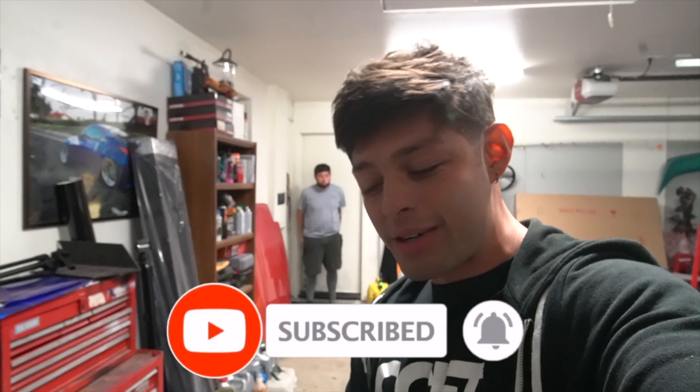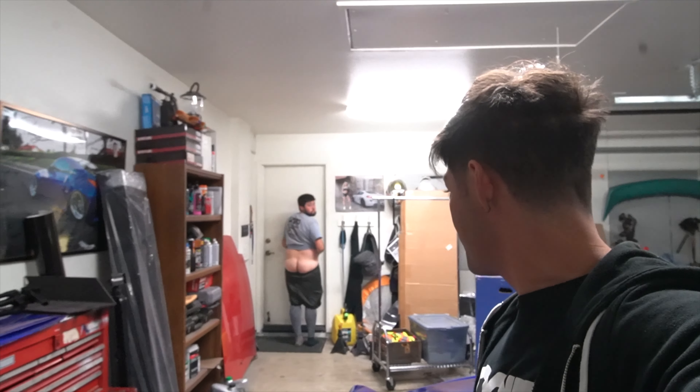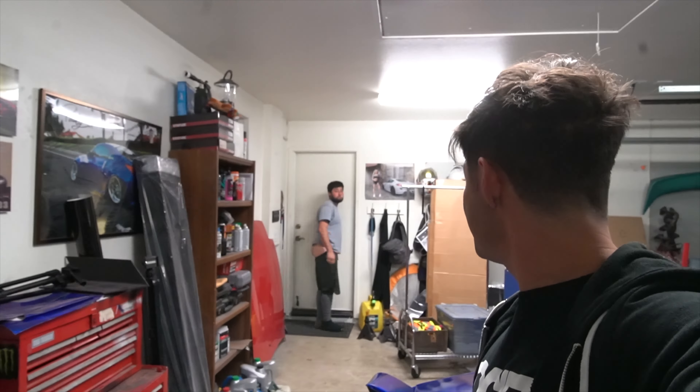Yo, what's up YouTube? Welcome back to the channel. It's rainy today, so there's not much to do. But I am gonna show you guys this — if you're following me on Instagram, you know I am doing the Volante giveaway.